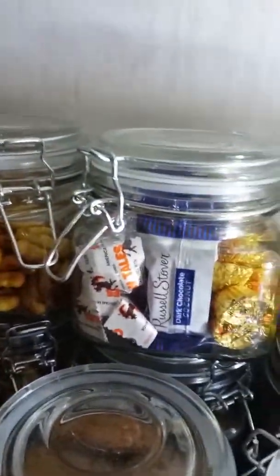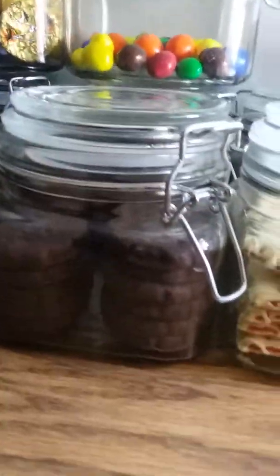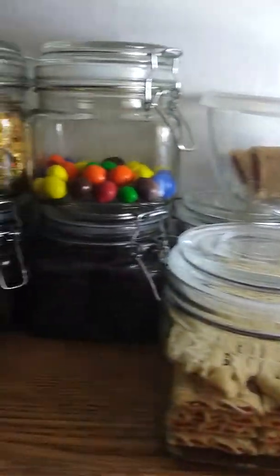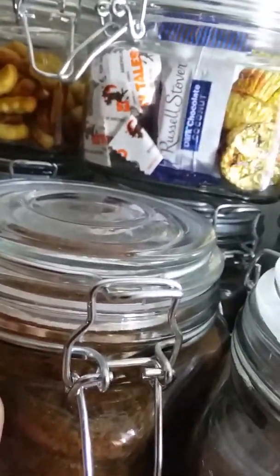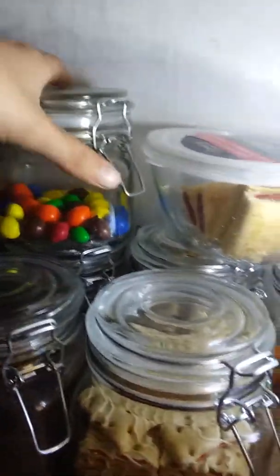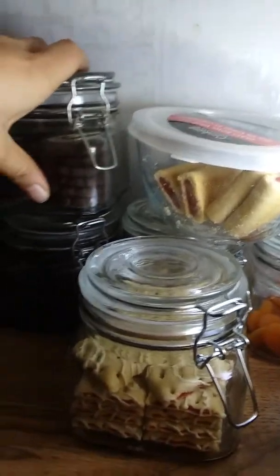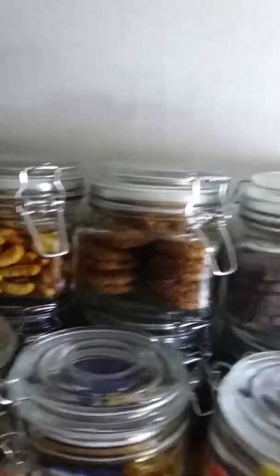I was thinking everything that's the same I would stack. Here I have ginger snap cookies, and the one behind it is also ginger snap cookies. Here is chocolate mint cookies and the one behind it is chocolate cookies. Here's a snack mix, same thing behind it — let me try stacking them. Reorganizing... yeah that works! Everything's stacked now: ginger snap cookies, chocolate mint.